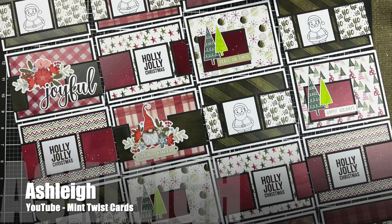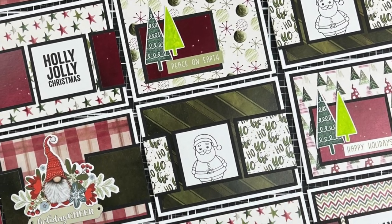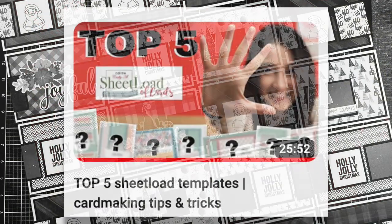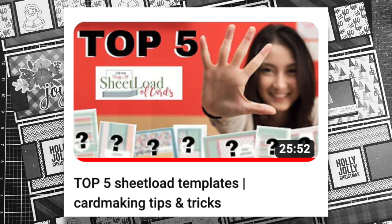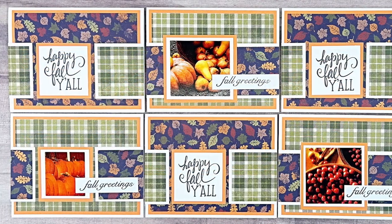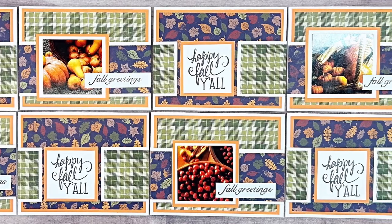Up next is Ashley from the Mint Twist Cards YouTube channel, and this month she created a Sheet Load of Christmas cards. I love the variety of pattern papers and focal points that she used. If you don't already subscribe to Ashley, I hope you'll go over and do that and check out one of her latest videos where she shares her top five ever Sheet Load of Cards — it's super fun to see her reasons why and her thought process. I'll link directly to that video in the description box below. Beth, who shares on the Bourbon Creek Crafts channel here on YouTube, created a set of fall cards this month. I love the greens and blues of her patterned papers and how some of her focal points are photo stickers.